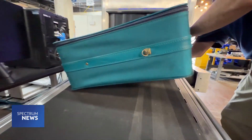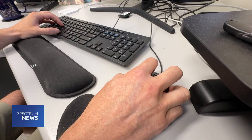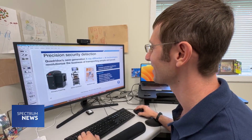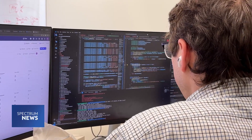Joel is the founder and CEO of Quadradox, the company behind this new x-ray scanner. It's an idea that was birthed during his time as a PhD student at Duke University in 2018, while in a partner program with the Department of Homeland Security Science and Technology focusing on detection of explosives.